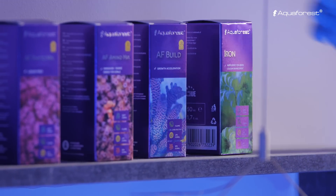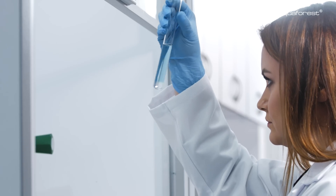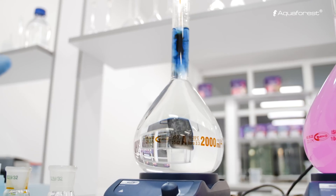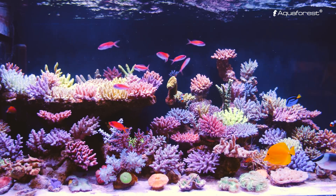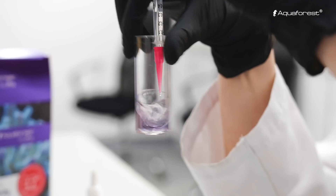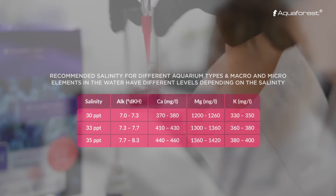In order to provide the highest quality and meet the most rigorous standards, all Aquaforest products are manufactured in the EU under strict laboratory conditions. The best testament to the effectiveness of our products are aquariums bursting with life. We strictly adhere to water parameters which we have established in the course of many years of experience.